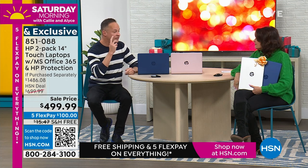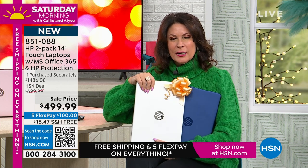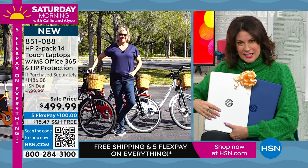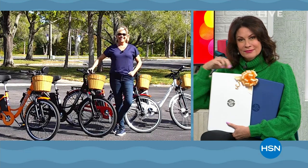Thanks for having me this morning. Always fun to sell a laptop, even more fun to sell laptops. A great deal today. We are going to continue on with Saturday morning just with Callie, because we have a very special presentation now of our today's special, which is kind of rolling out the door.